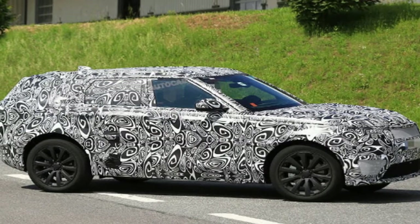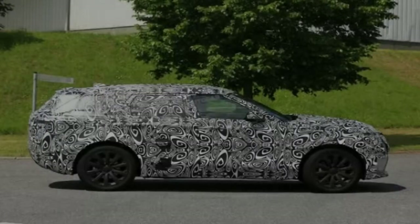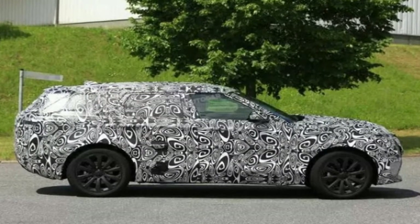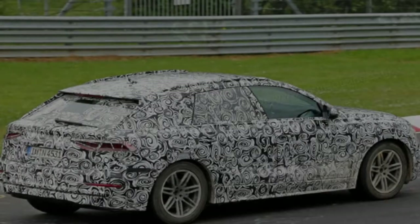Though we saw spy shots of this a few days ago, all we have now is a teaser image of the SV Coupe's interior. From the front seats forward, it looks like a regular Range Rover with the new infotainment screen from the Vela. The rear seats look to be the same as the front, though done in a contrasting blue color.